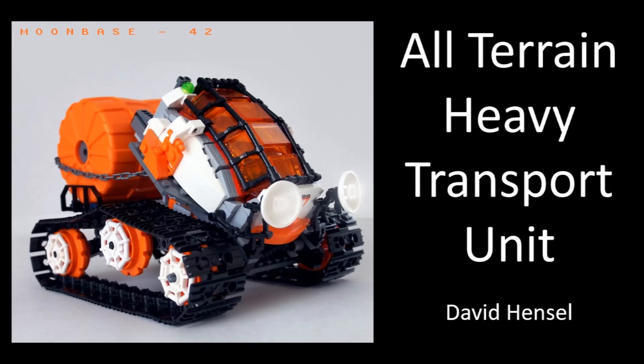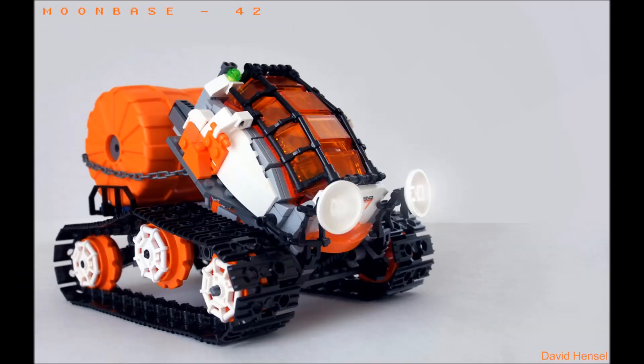The next MOC is by David Hensel and is called 'All-Terrain Heavy Transport Unit.' I know this is the Bionicle Inspiration Series and this is a very heavily system MOC, but Mitch Henry himself showed me this MOC — so clearly he's a judge and he wants you to look at it. The other thing to factor in: yes, it's purely system, but you can introduce system into your Bionicle MOCs. This has very little Bionicle, possibly none at all depending on your point of view, but there are things we can learn that we can apply to our stuff for the competition.